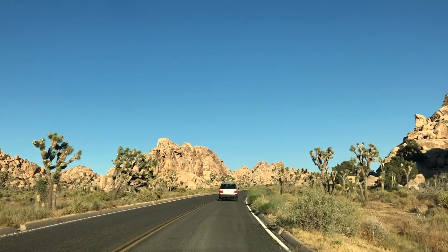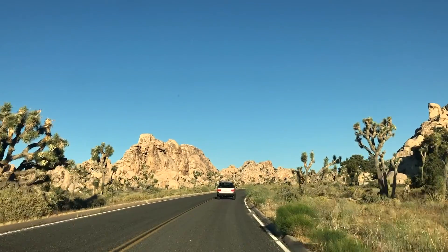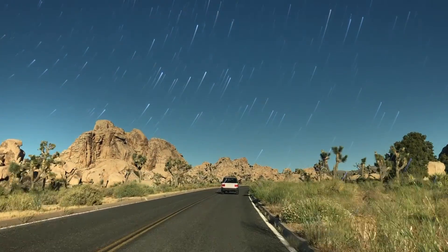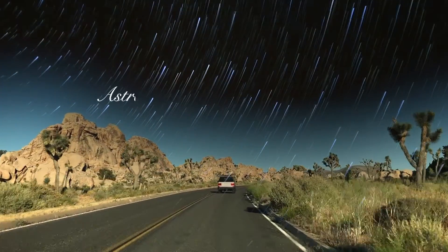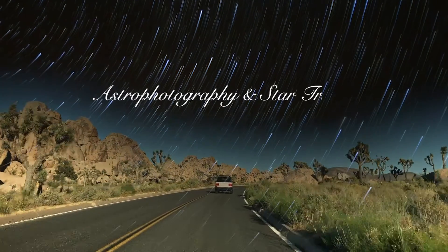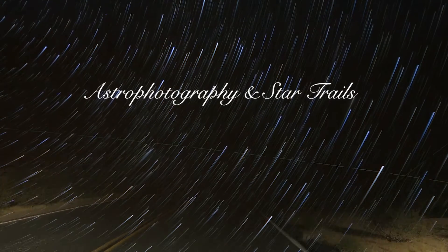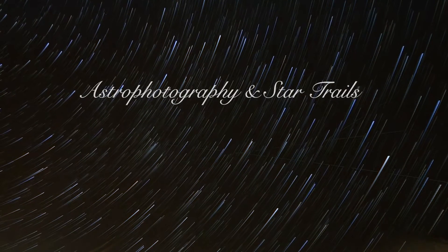My entire trip to the California desert was planned around this astrophotography trip. I really wanted to try my hand at star trails. I have taken astrophotography photos before, not a lot, but I've never actually done a long exposure with star trails. We're here at Juniper Flats in Joshua Tree National Park to do sunset and astrophotography.